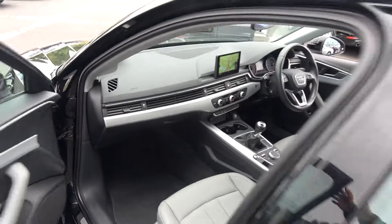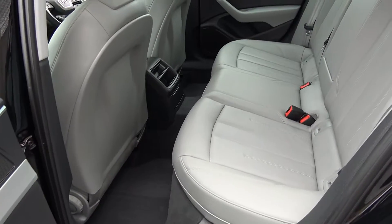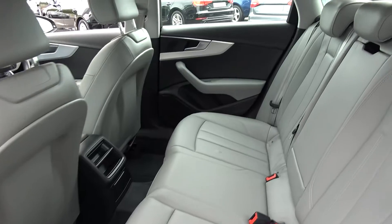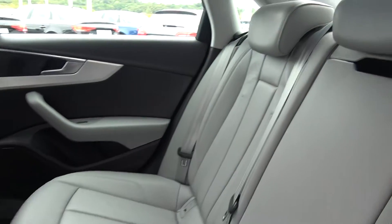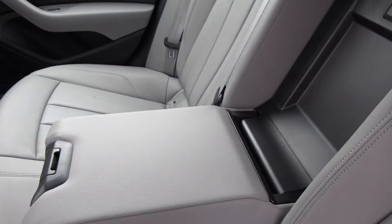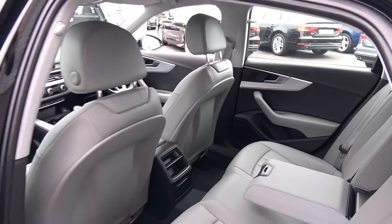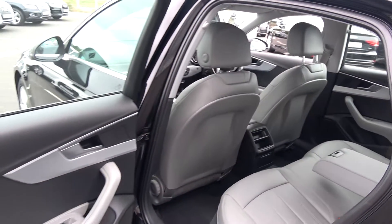Continuing to the interior on offer to the rear — again, that beautiful rock grey leather upholstery on your rear SE seats. Spacious, ample leg and headroom also on offer for your rear passengers. They too have the additional comfort of the pull-down leather centre armrest. We have your ISOFIX points in place.